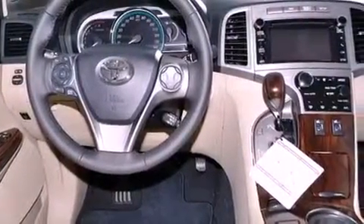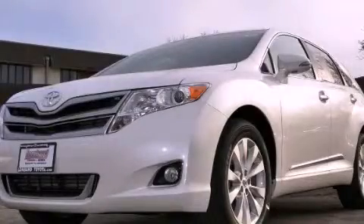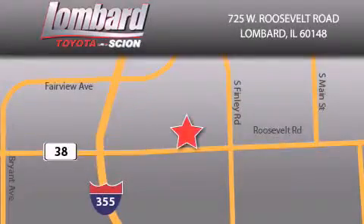Contact us today to schedule your opportunity to see this automobile in person. Saving feels good every day at Lombard Toyota on Roosevelt Road, just five blocks east of I-355, and at LombardToyota.com.